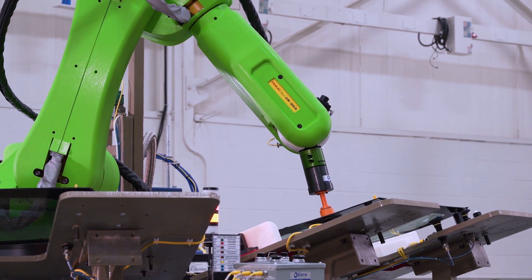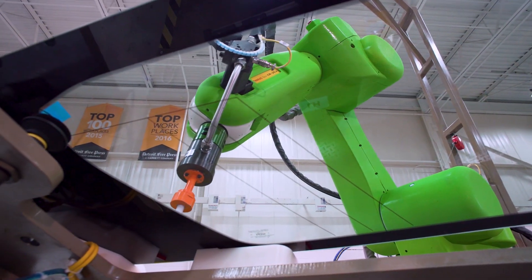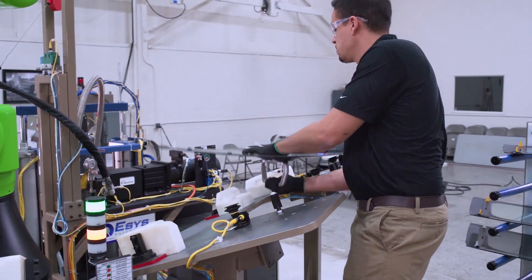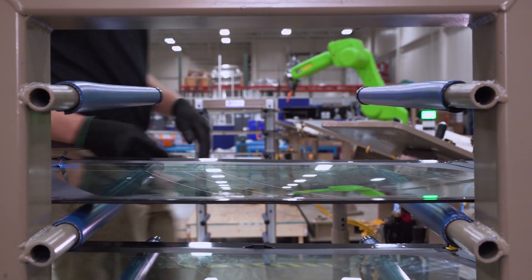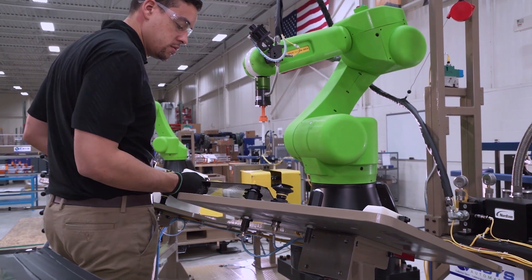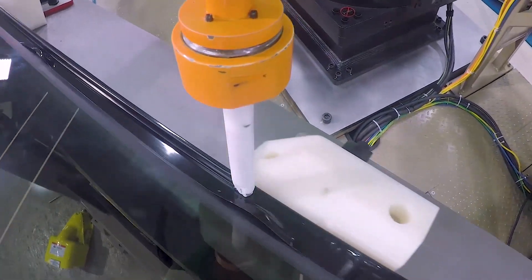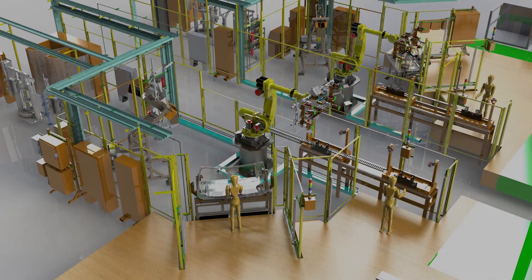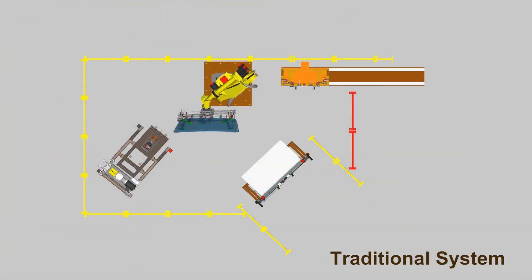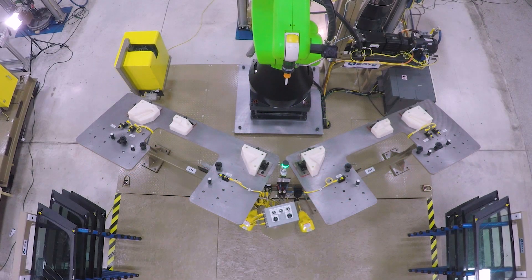Utilizing a FANUC CR35IA robot, ESSIS Automation developed a collaborative robotic system that applies urethane to automotive rear quarter glass. The end user required the consistent quality of robotic urethane application but lacked sufficient floor space for an enclosed cell with traditional safety devices between the operator and robot. ESSIS was able to reduce the footprint by half and created a process where the operator works hand in hand with the robot.